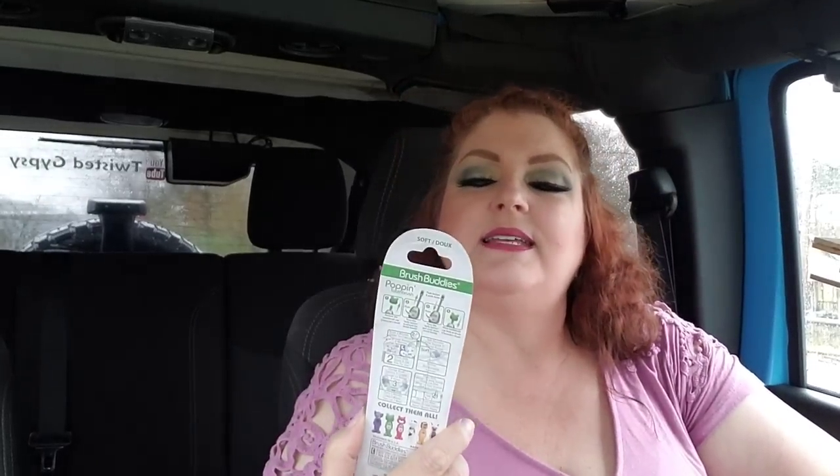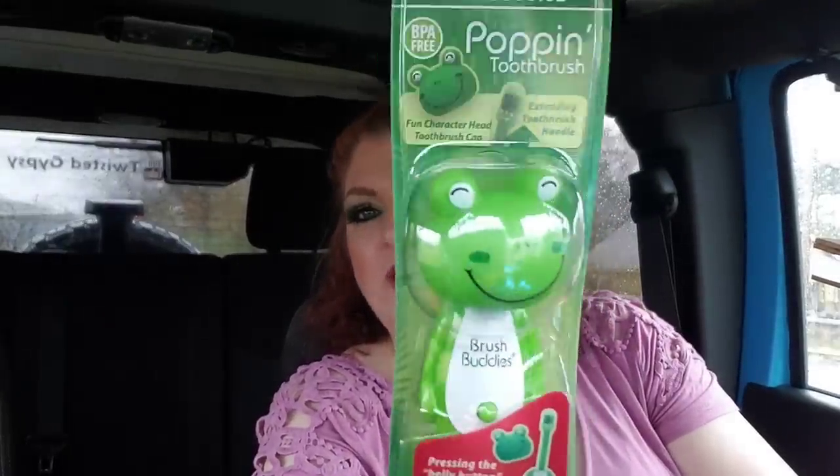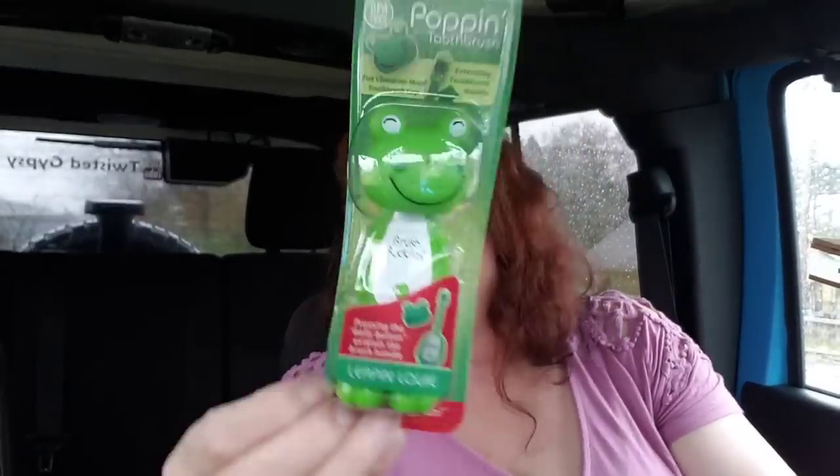Last time I went to Dollar Tree, I just ran in with Fifi. This was the day of baby Ricky's birthday party — I put a couple pictures on Instagram. I got this that day — it was supposed to have gone in his birthday bag. This is Brush Buddy's Poppin' Toothbrush, it's just a little toothbrush that pops up. They had a little tiger and a little lion, but I liked this little frog. I'll just save that for him or stick it in his Easter basket. They also had a couple of air fresheners that I never saw before.